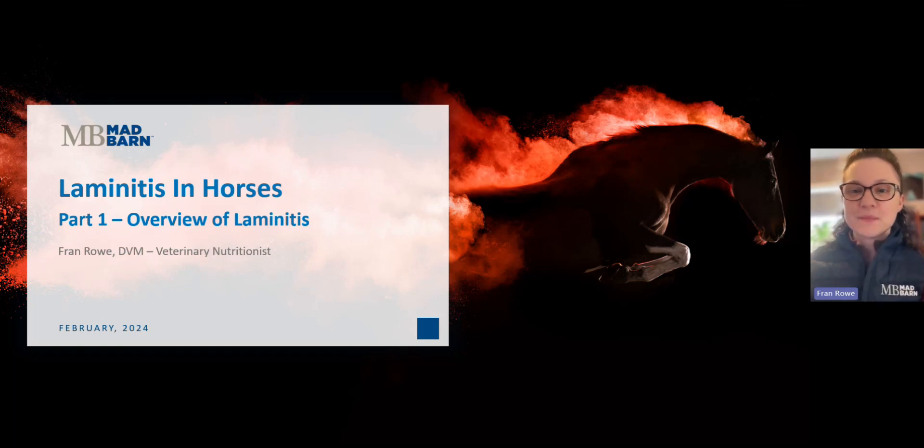Hi everyone, welcome back to Mad Barn Academy. And if you're new here, welcome — we hope to earn your subscription today. If you like this video and other videos that we post, please like and subscribe. As always, we really appreciate the ongoing support. I'm Dr. Fran Rowe, one of the veterinary nutritionists here at Mad Barn.